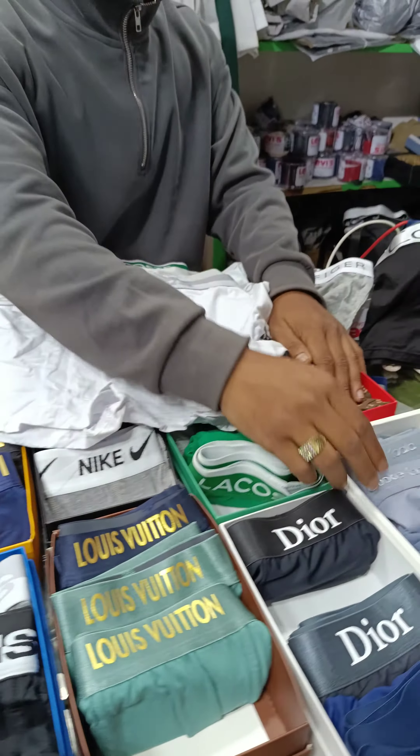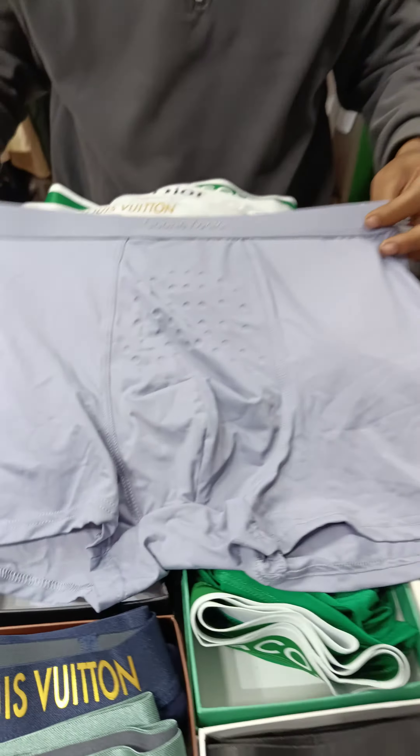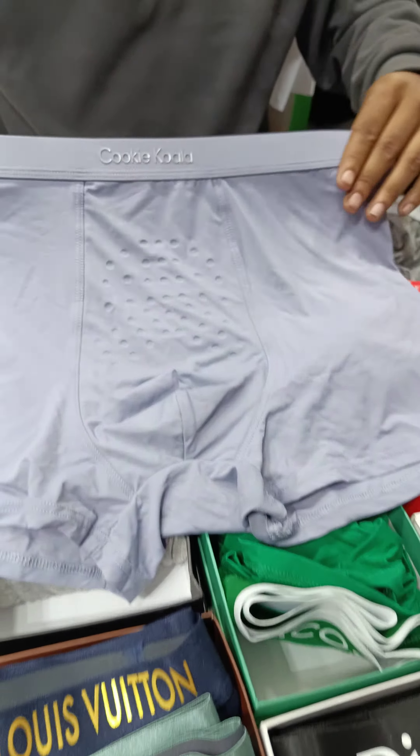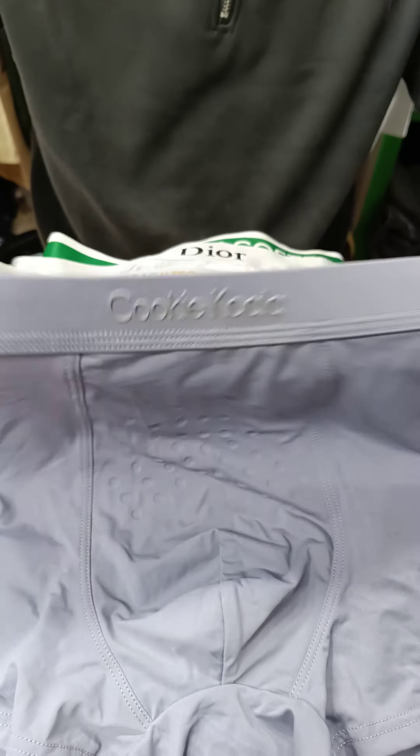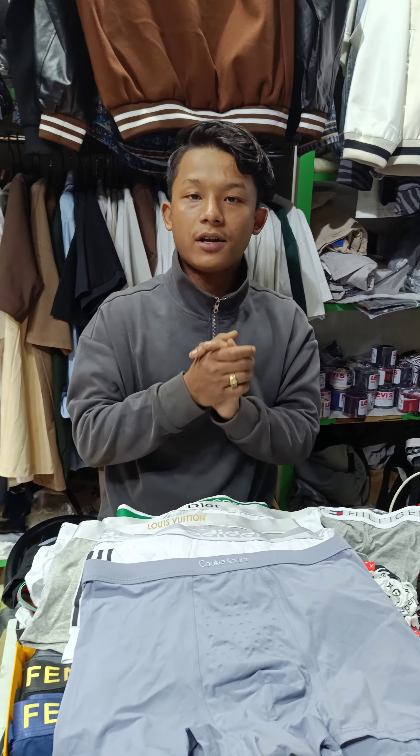This is a cool cookie coil. This is a fabric ram. This is a thin piece. This is a ton of variety. This is a very good article.